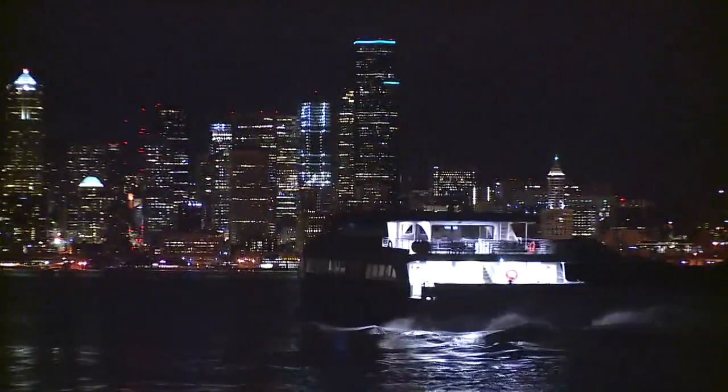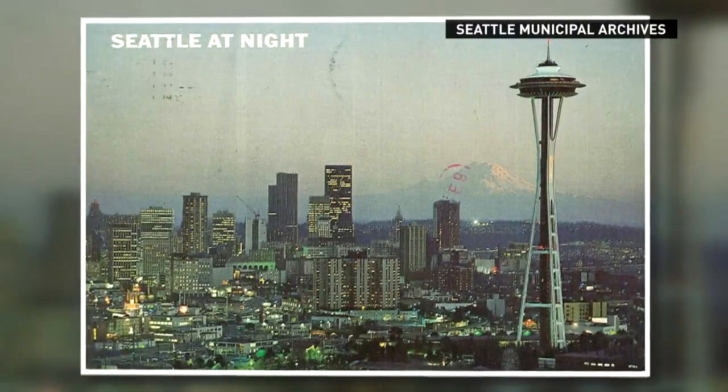Higher up, gaps between the buildings are filling in with shimmering newcomers, altering an iconic view. Through the decades, downtown Seattle has evolved into a major city with a distinctive skyline.